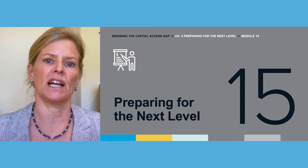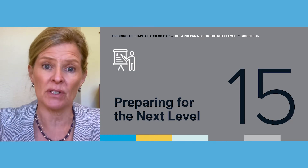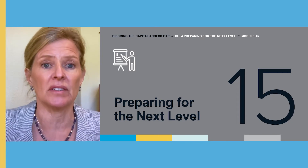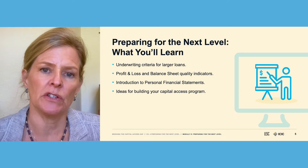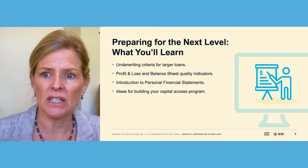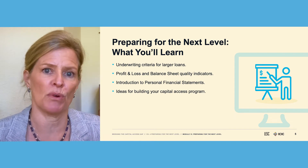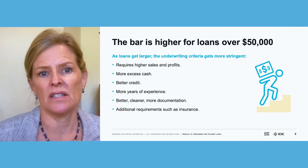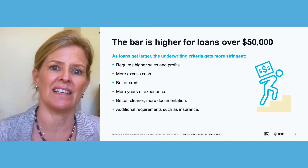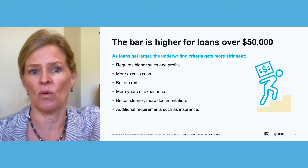This module is about how to help your clients prepare for larger and larger loans. As they grow, they're going to need larger amounts of capital and the bar for qualifying for a loan is going to rise. If your mission is to help larger businesses or to grow businesses into larger businesses that need larger amounts of capital, there are ways you can support businesses to move up the line and qualify at higher levels.